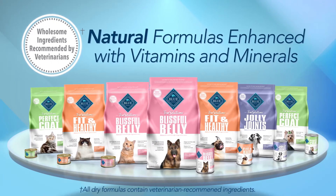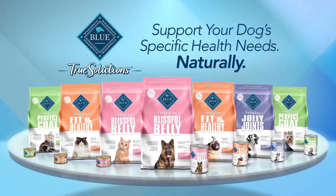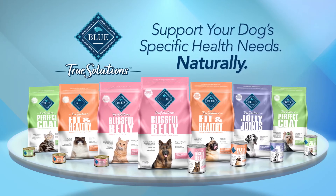Plus, True Solutions is made with natural ingredients recommended by veterinarians. So get the science to support your dog's needs with the natural nutrition you expect from Blue.